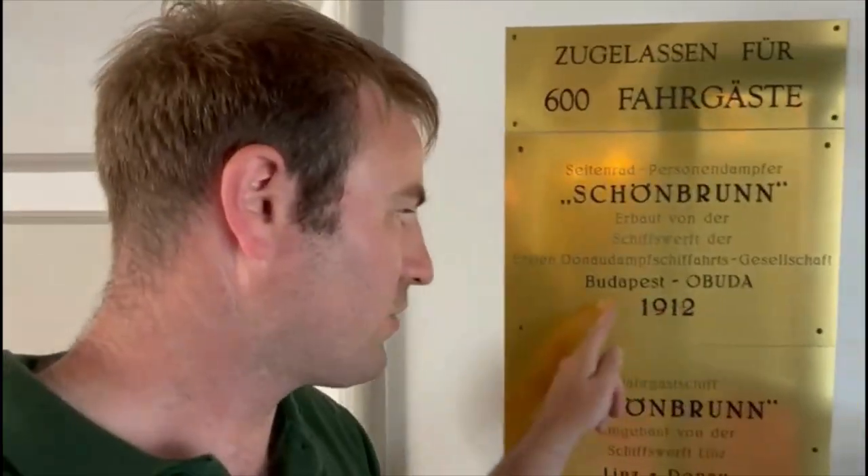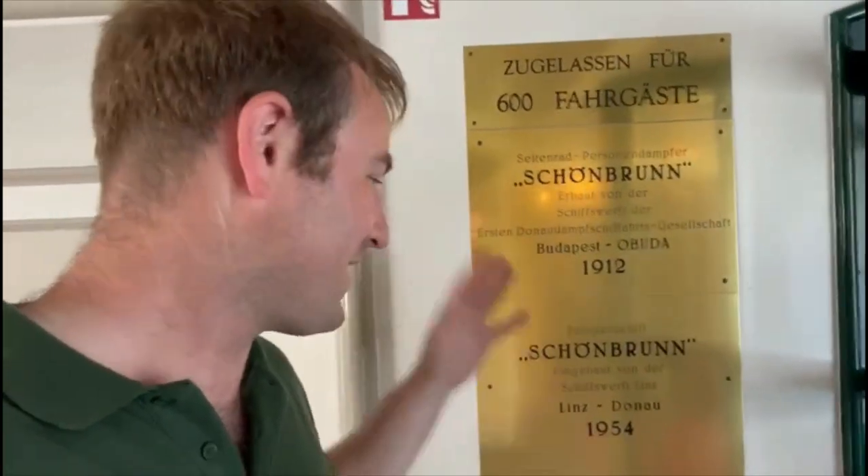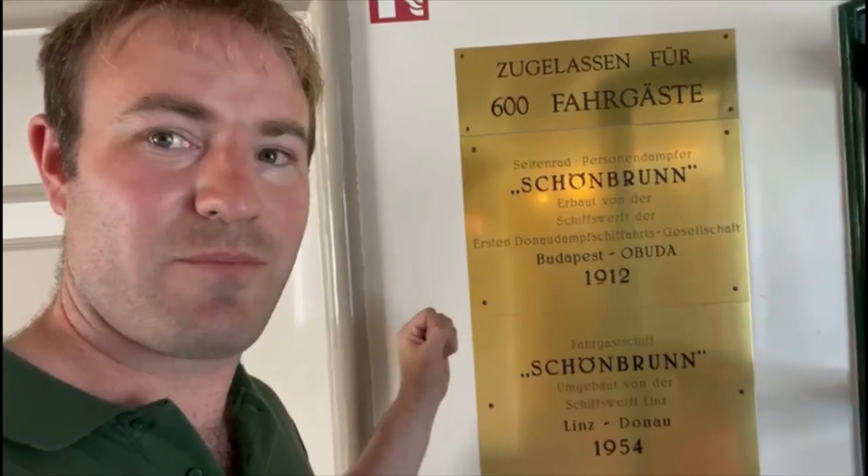That's the captain - fantastic to see. So that's her name, Schoenbrunn, built in 1912. I thought she was built in Budapest - she's Hungarian. As those of you who watch my videos will know, everything Hungarian I really like. Hungary is one of my favorite countries. So nice to be on board a Hungarian-built steamship. And of course the Danube, as I've already mentioned, does go down towards Hungary.